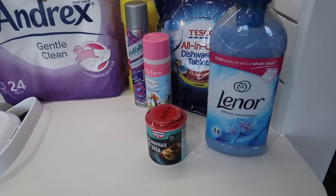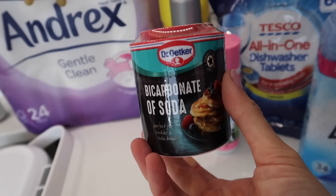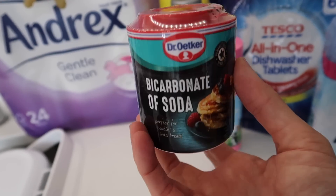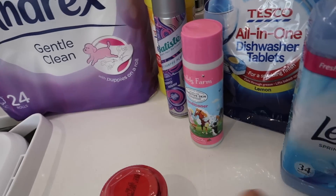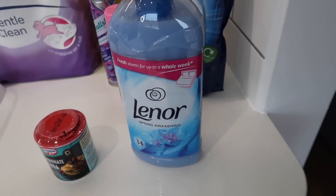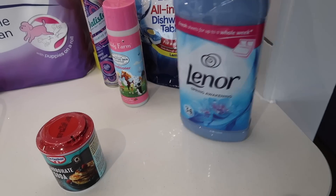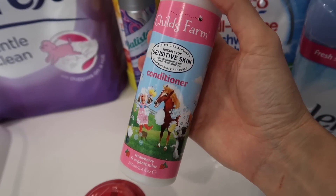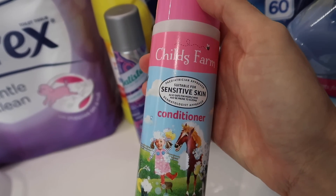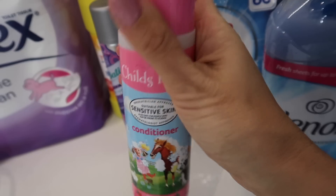Over to household and toiletries. Got some bicarbonate of soda — I use this for a few cleaning jobs but especially for making my homemade fabric refresher, which I'll link the recipe for below. I've got Lenor, which is actually for my mother-in-law. I used to use it until I discovered the Method stuff, which I buy in bulk when it's on offer. Just opened my backup Child's Farm conditioner — this is the one I use on the children. The little ones especially have quite sensitive and very dry skin, so this helps and it smells divine.